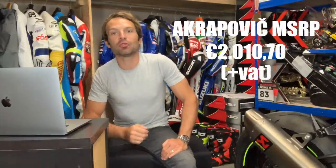Last but not least, this increase in power and torque comes at a price — the Evolution Line Titanium retails at €2,010. That's it for today. I hope you enjoyed this video and I'll see you soon.